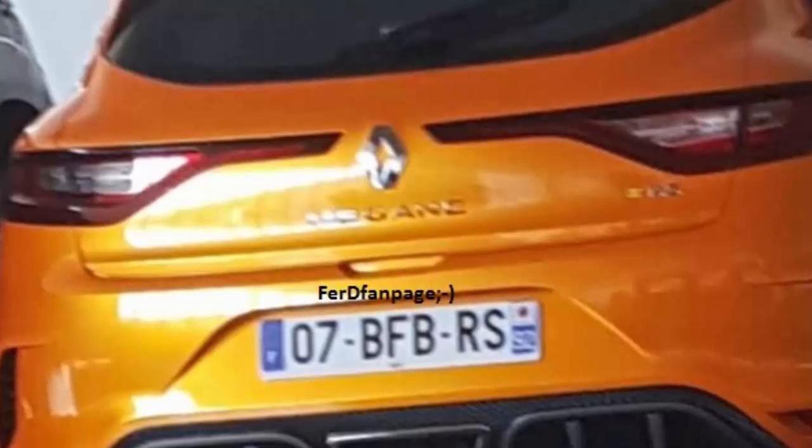The performance version of the French compact is slightly wider than its siblings and has a more aggressive bumper design. The Parisian brand is expected to reveal the production version of the performance derivative of its compact hatchback in a few weeks.